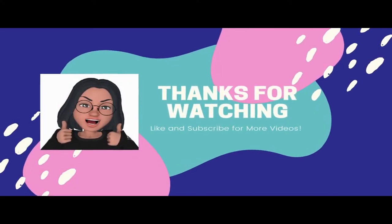And that's it for this video. If you enjoyed it, please like and subscribe. I will see you guys later. Bye!